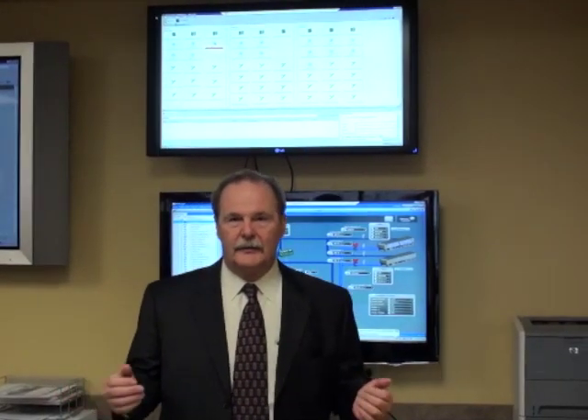We're in our network operations center. It's manned 7 by 24, 365 days a year. We have over 25 help desk and network operations center assistants on our staff today, and we're growing at 20 to 30 percent a year with the growth of our data center.